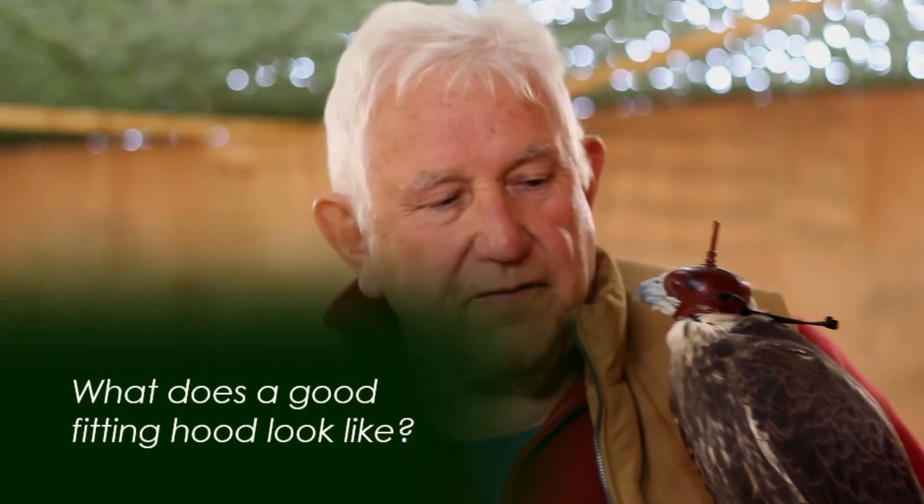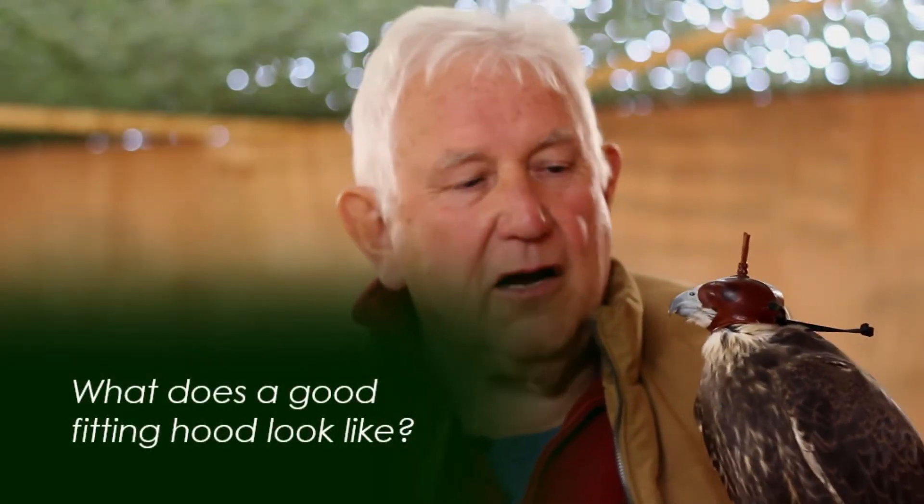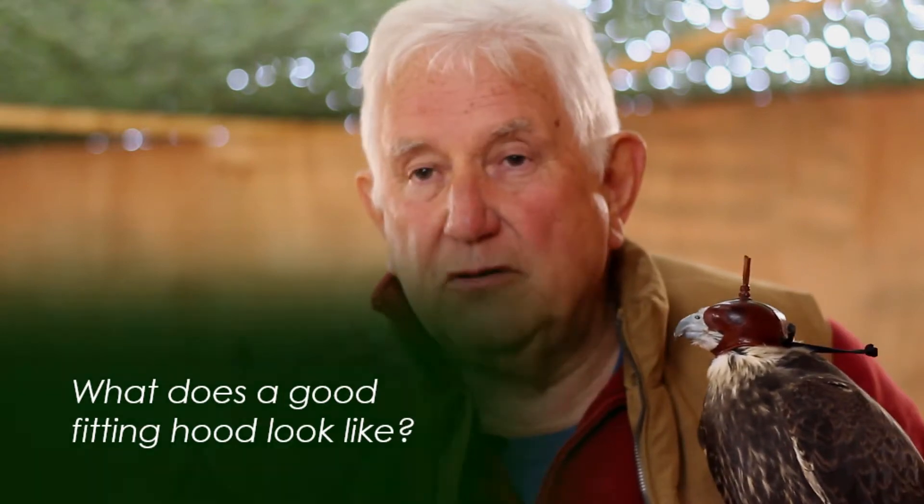The basic requirements of the hood from the falcon's point of view are that it fits, it's comfortable, it shuts out light, it doesn't cause any pain, and it should go on and off quite easily.